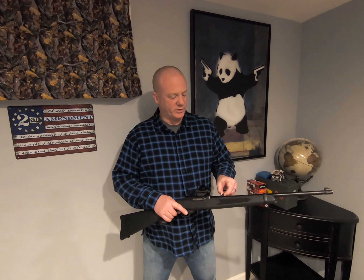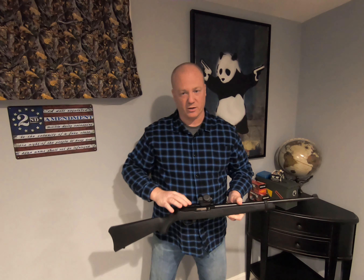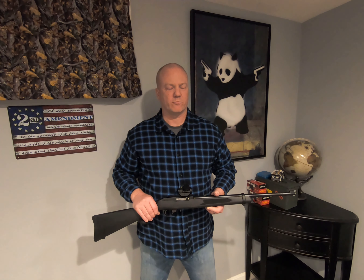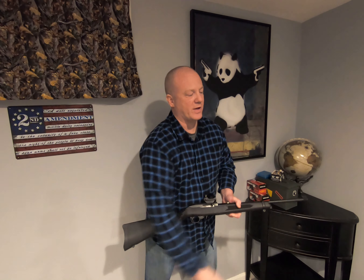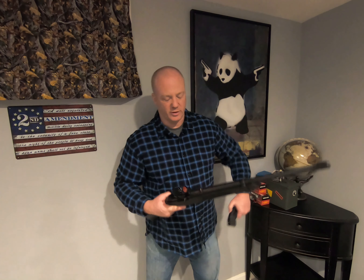The base model comes with flip-up backup sights. It also comes with a rail, which I mounted just before filming the range footage today. I threw my TRS-25 on top, which doesn't really do this rifle justice — it's a 1 MOA red dot and this rifle is definitely capable of much more. You'll see I struggle a little with accuracy during the range footage. It comes with two rotary box magazines, but there are plenty of aftermarket magazines as well as millions of accessories available for this rifle.